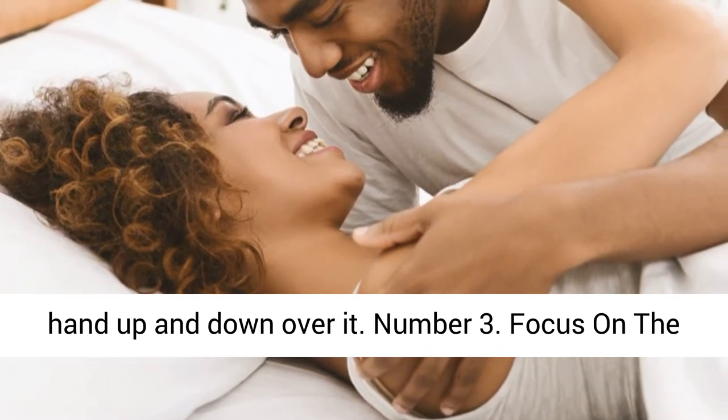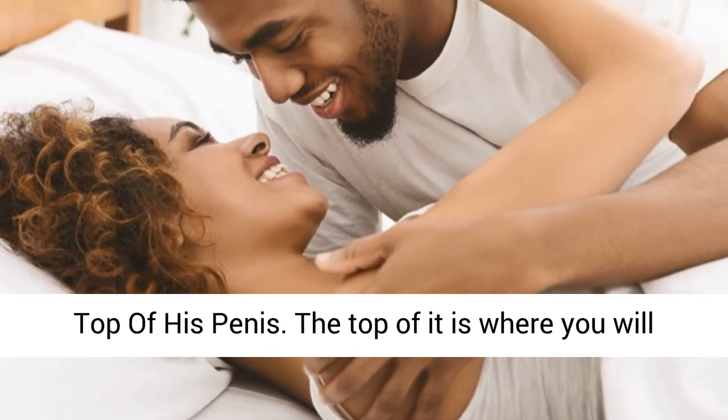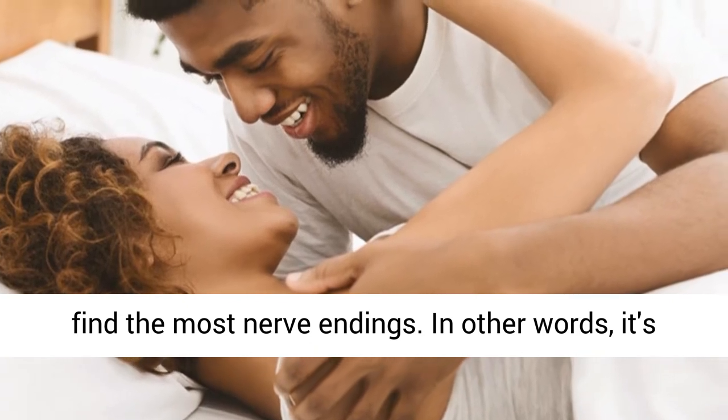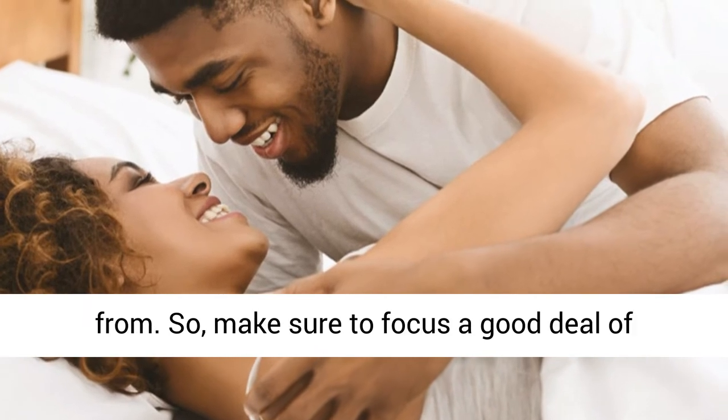Number 3: Focus on the Top of His Penis. The top is where you will find the most nerve endings — in other words, it's the part of his penis where he gets the most pleasure from. So make sure to focus a good deal of attention on it.